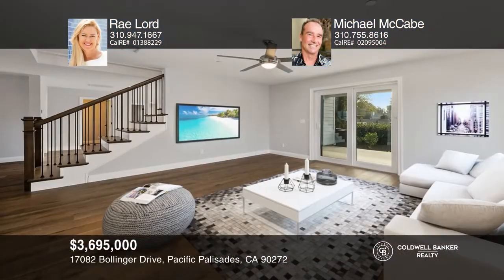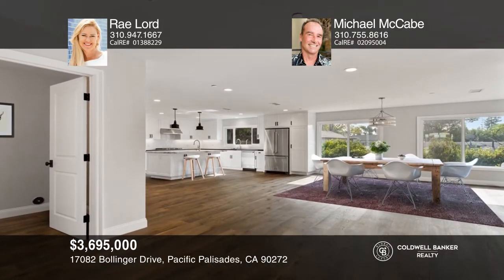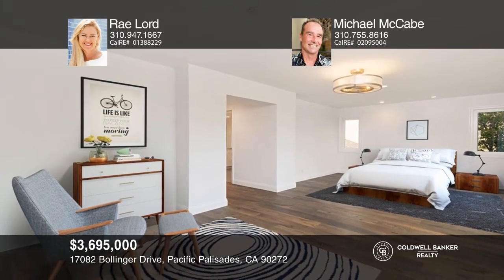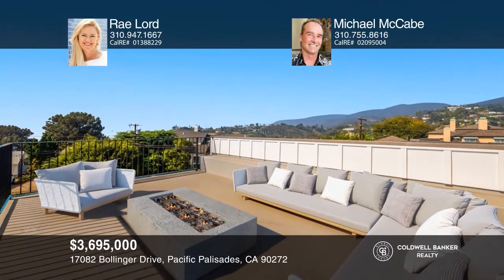Welcome to your recently constructed farmhouse located in the Marques-Knells neighborhood of Pacific Palisades. This stunning five-bedroom, four-and-one-half bath home features soaring ceilings, an open floor plan, hardwood floors, a rooftop deck, and more. It's located on Treeline Street, close to the village and the beach. Ray Lord and Michael McCabe are ready to answer any questions you may have. Give them a call today.